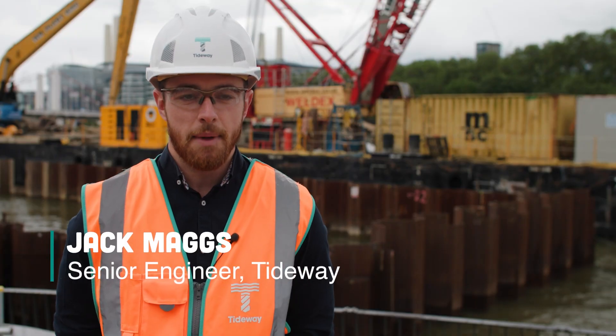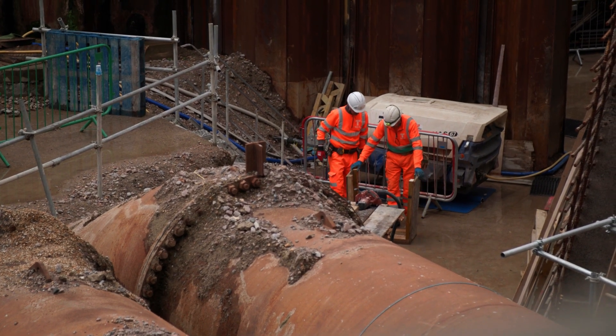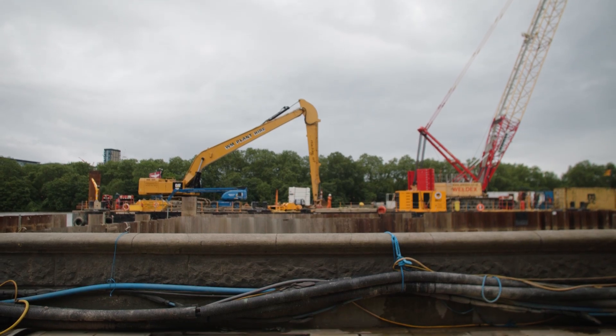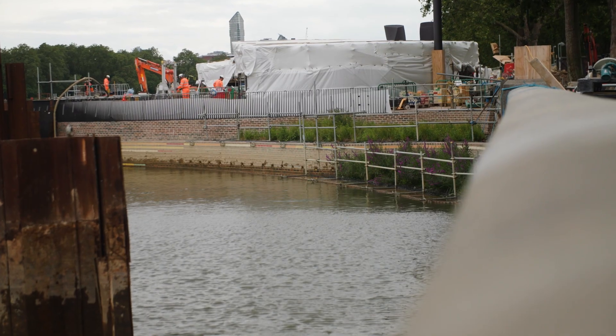Chelsea Embankment 4shore site is one of the many sites across the project. It aims to intercept flows from two sewers, the Ranola sewer and the Low Level 1 sewer. And in its final production, the site will prevent discharge of the sewers into the River Thames.